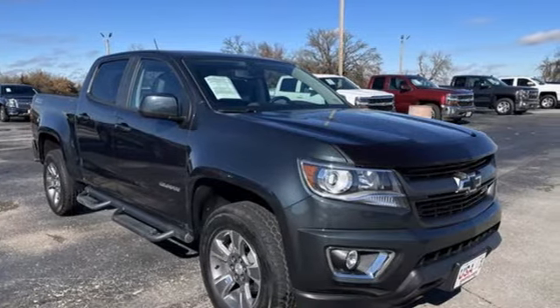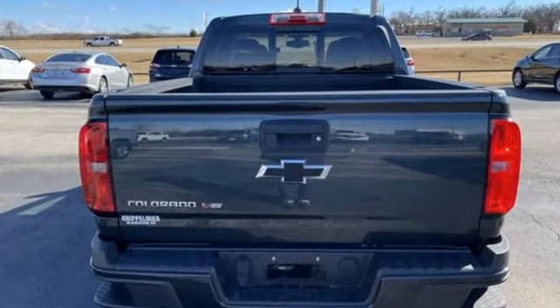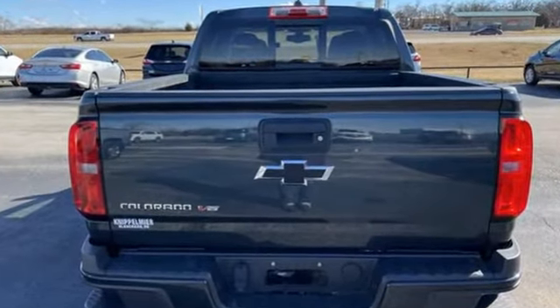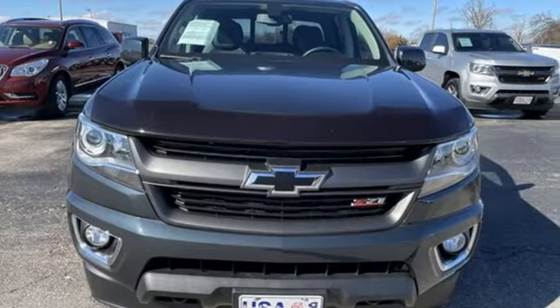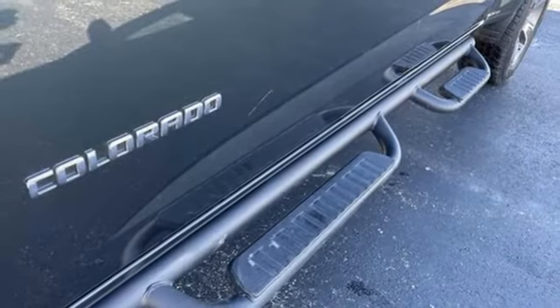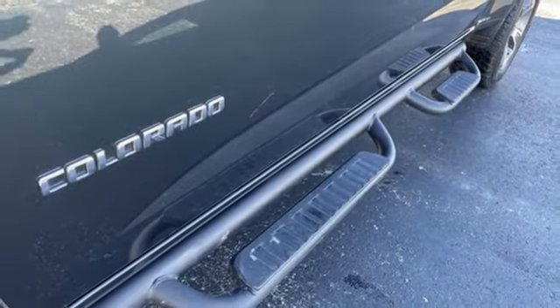And it comes with all the amenities you need: automatic transmission, AutoTrack four-wheel drive, tow haul mode, active grille shutters, Bluetooth wireless audio streaming, and OnStar 4G LTE Wi-Fi hotspot.